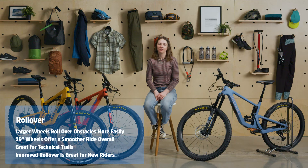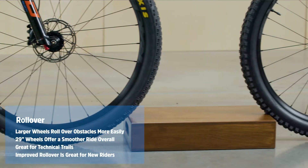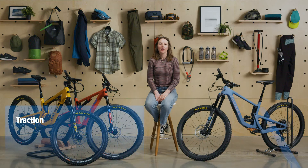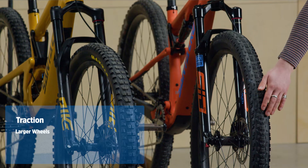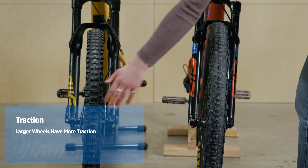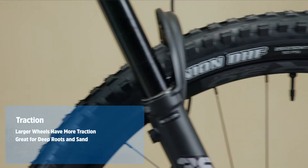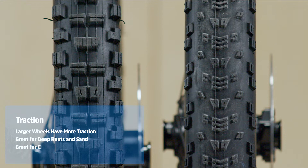You're much less likely to stuff your front wheel or go over the bars with a 29er, and the fewer injuries you have, the more likely you are to keep riding. Another major benefit of 29ers comes down to traction. Larger wheels have a larger contact patch hitting the ground, which means there's more rubber gripping the dirt at any given moment. This is awesome if your local terrain includes a lot of slippery roots or deep sand. It also helps when you're climbing or need to slam on the brakes.